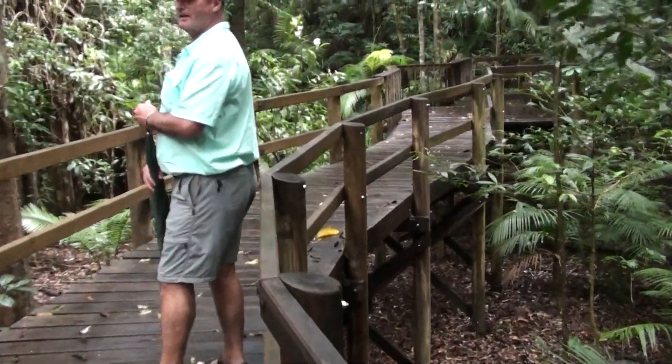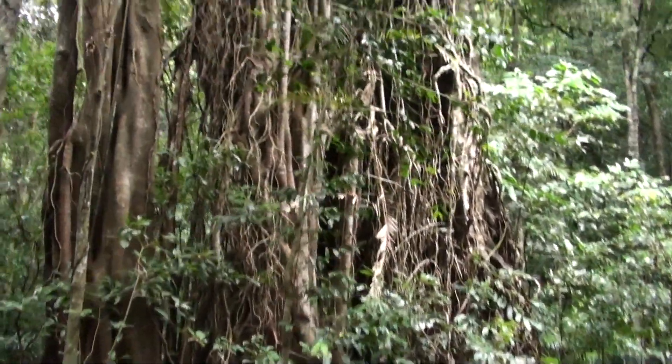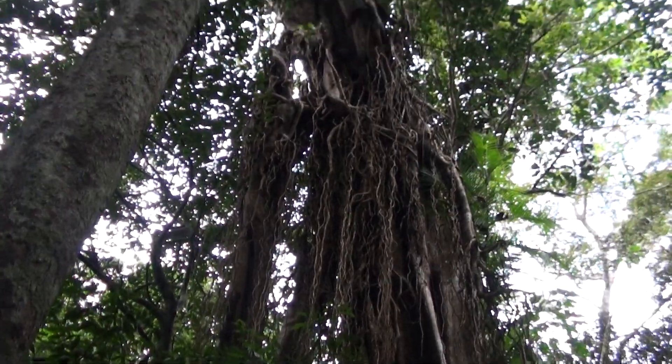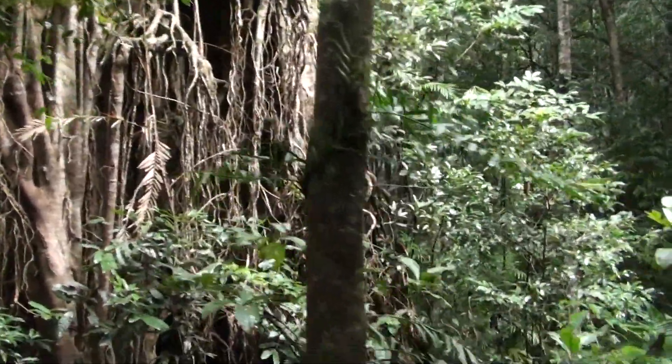Look at this tree — it's the same type of tree but nearly a thousand years old. Wow, that's incredible. It looks like it's a thousand years old, it's just so funky looking. That's really cool.